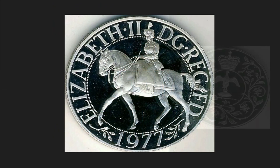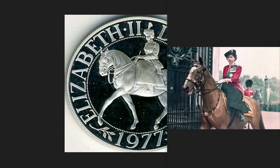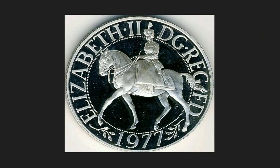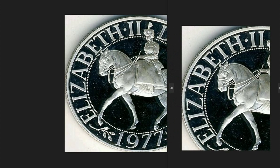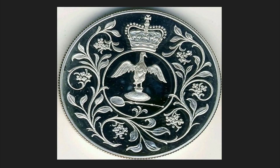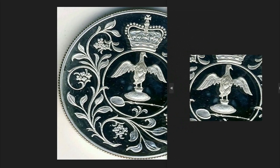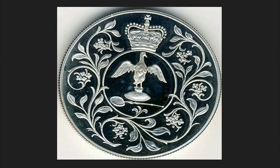The 1977 25p coin depicted on the obverse Queen Elizabeth II on a horse — the queen was very fond of animals, especially horses. Around her, the queen's name, and under it, the year of minting, 1977. On the reverse, a dove under the royal crown. This coin was issued to mark the 25th anniversary of the queen's Silver Jubilee, or the first 25 years of the reign started in 1952. This coin had a circulation of 377,000 pieces.